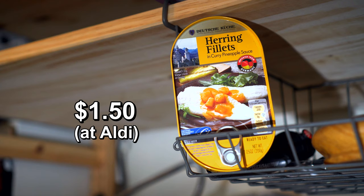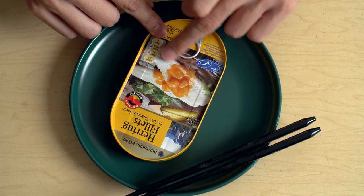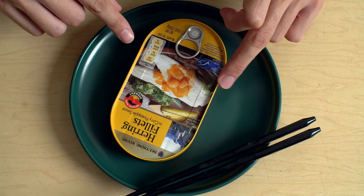Deutsch Kutsch, herring fillets in curry pineapple sauce. Look at these — they look like little chicken breasts, right? Like little chicken tenderloins. Are we really going to get like chunks of pineapple? Is this going to be curry? Like what kind of curry? Because I'm like kind of a Japanese guy, so Japanese curry is sort of a thing in my head.